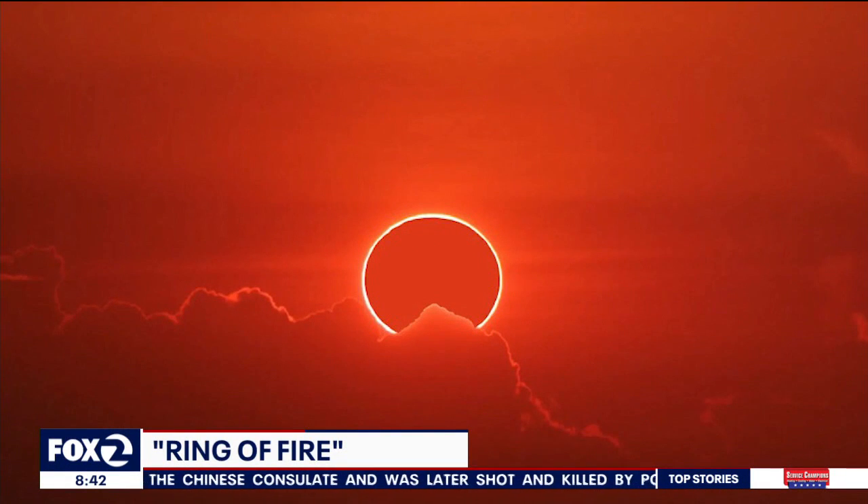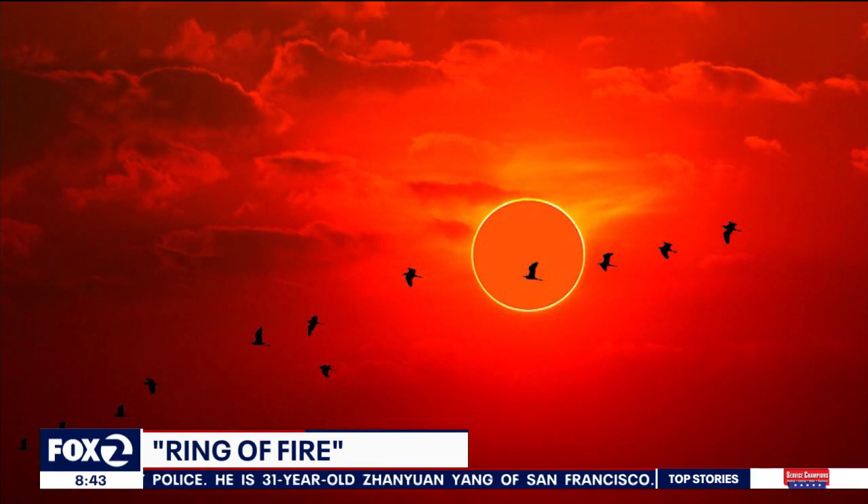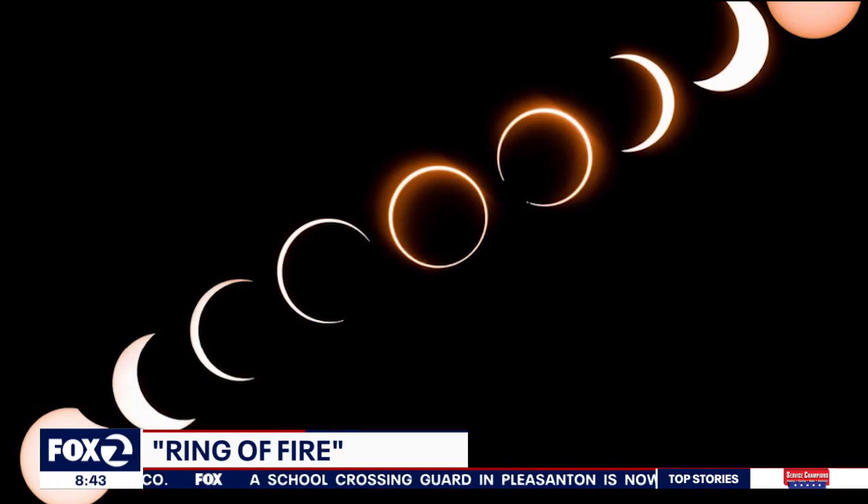We'll have a chance to see a unique show in the sky tomorrow morning — an annular solar eclipse, better known as a ring of fire, will be visible for the western United States. The moon lines up precisely between Earth and the sun, so only the sun's outer rim shows, and that's the ring of fire that can be seen.